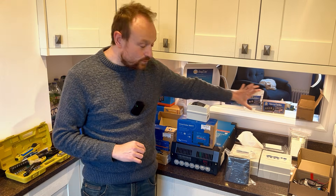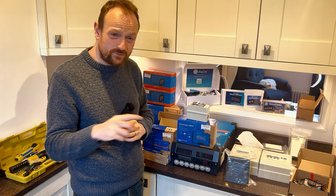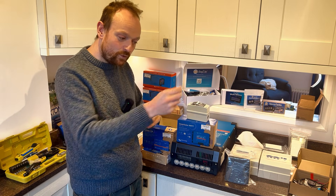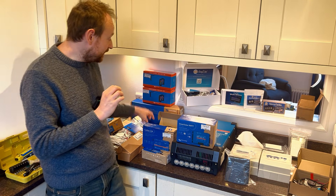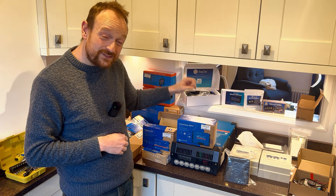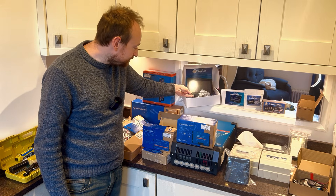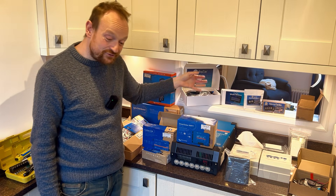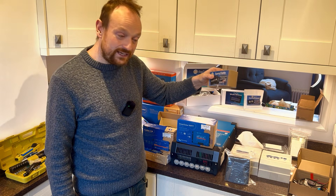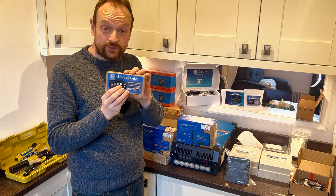This stuff here is all Savvy Van. I had the option when building the van to either run switches everywhere — which requires a lot more wiring — or use a smart switch panel where you wire everything into a little box and run one cable to a switch panel. I went one step further and chose Savvy Van, which I saw at the NEC earlier this year. This tank add-on allows you to control valves on the tanks and check your water level.